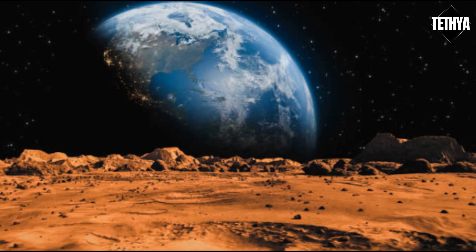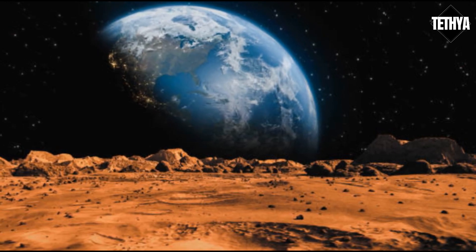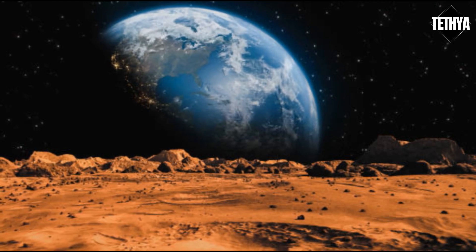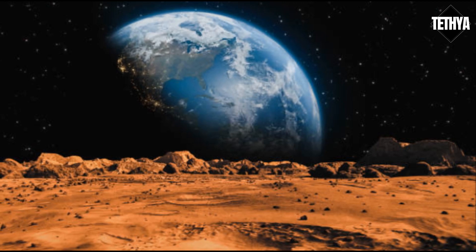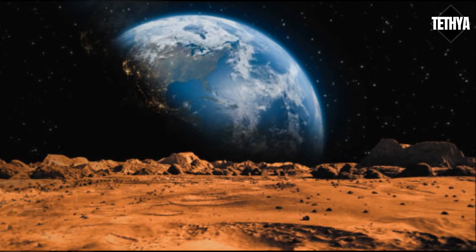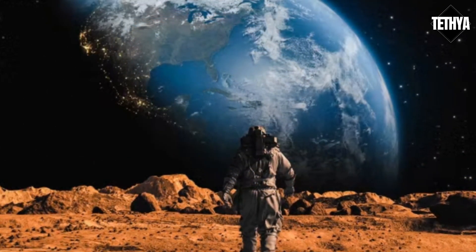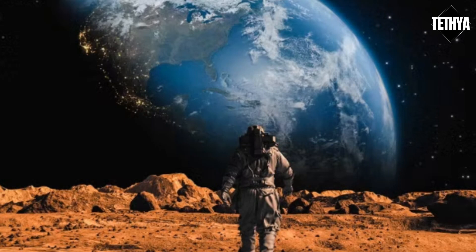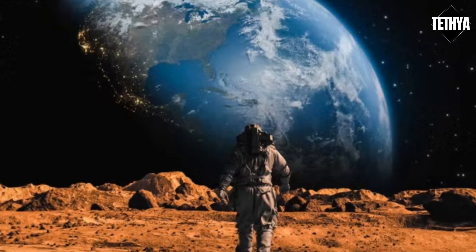It might be that billions of years ago, Earth and Mars had similar climates — except the Martian ocean covered only 20% of the planet compared to Earth's 71%, and the surface temperature was a bit cooler. All of that thanks to an atmosphere that didn't stick around long enough. Four billion years ago, Mars lost its protective magnetic field, and the solar wind started to carry all of its atmosphere off into space.